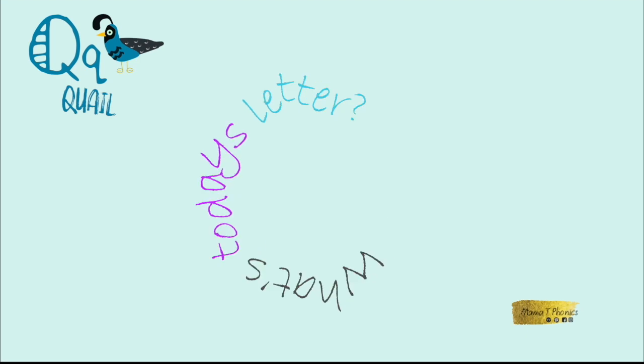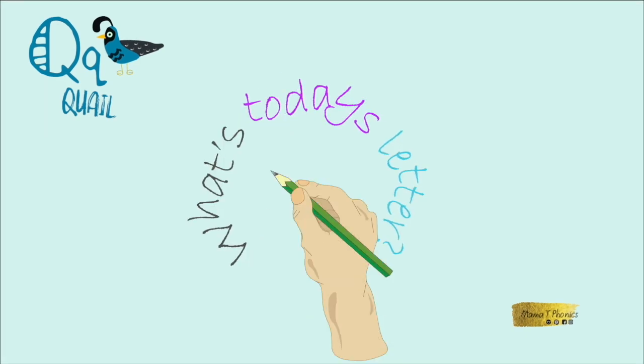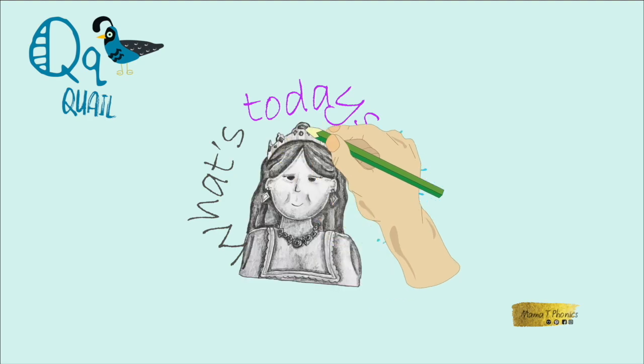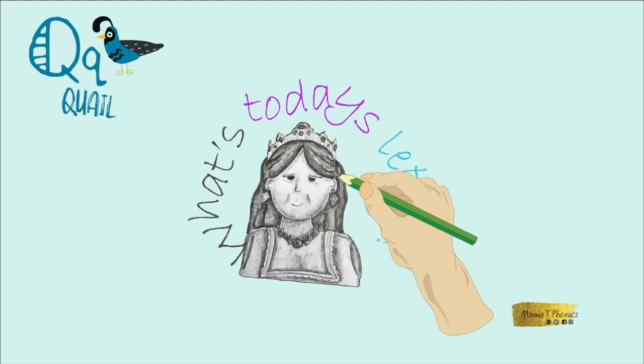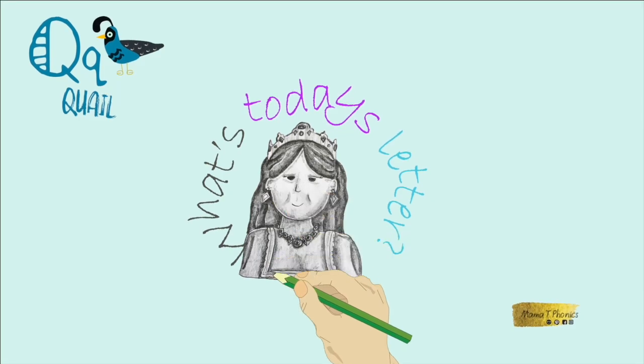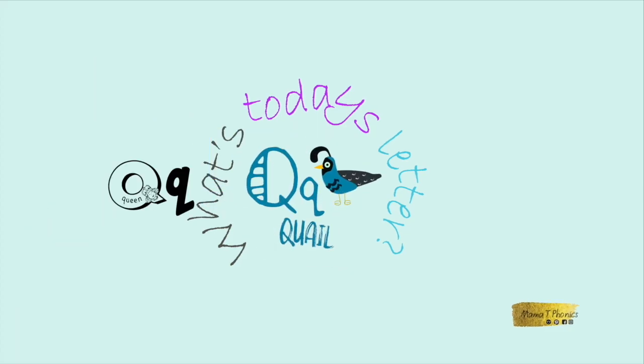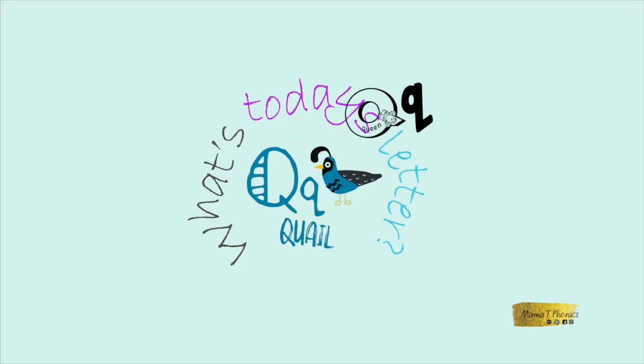What's today's letter? I wonder what today's letter will be. It's a very pretty lady with a sparkly crown and a very lovely necklace. I think it must be for Queen. Today's letter is Q.